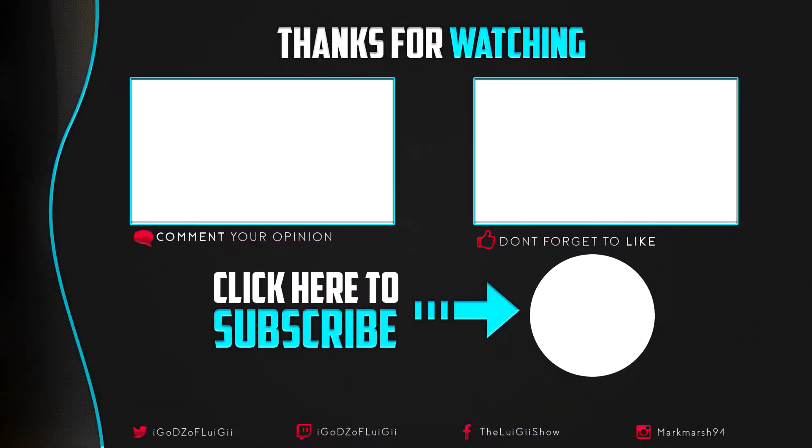Let me know in the comments below what you thought of the film. If you enjoyed this unboxing video, please leave a like, subscribe, turn on post notifications, and I'll see you in the next unboxing video. Until then, take care!